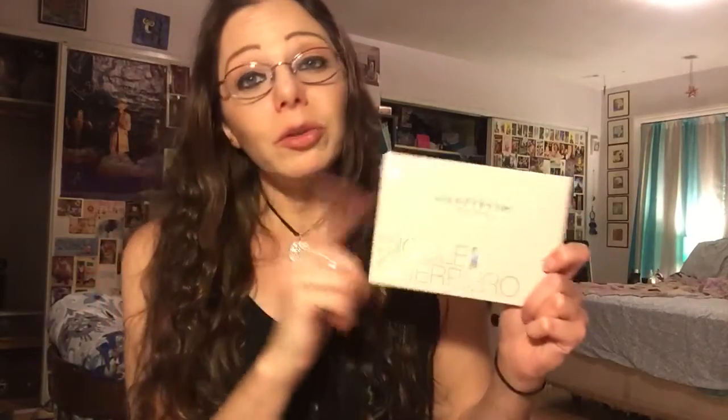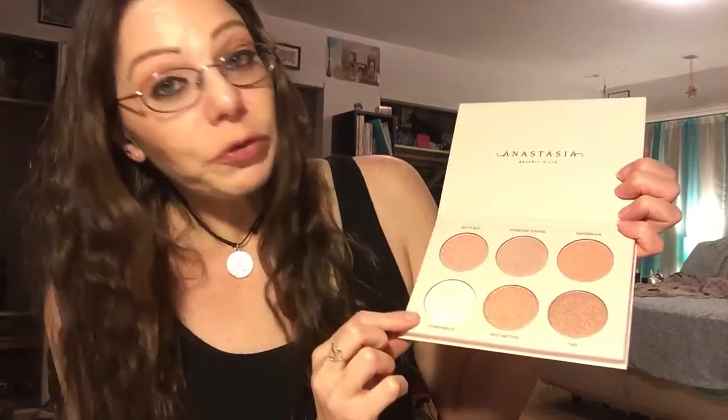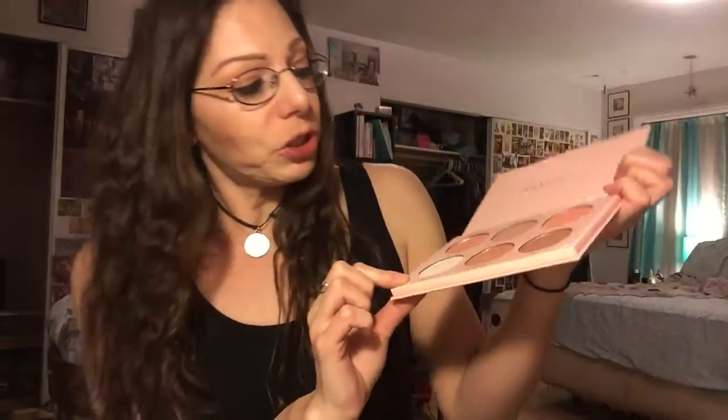The next thing I have here — I've only worn one of the colors — is the Anastasia Beverly Hills collaboration Nicole Guerrero Glow Kit. The packaging is lovely; it's got glitter in this pink packaging and her name is all holographic on it. I knew this one was made in China when I purchased it but I decided to try it out anyway because I watched some YouTube reviews from people I really trust and they gave it a really good review. I haven't worn any of the colors except one — the one I tried is called Forever Lit, which came kind of cracked but I repressed it back in and I think it's fine now.